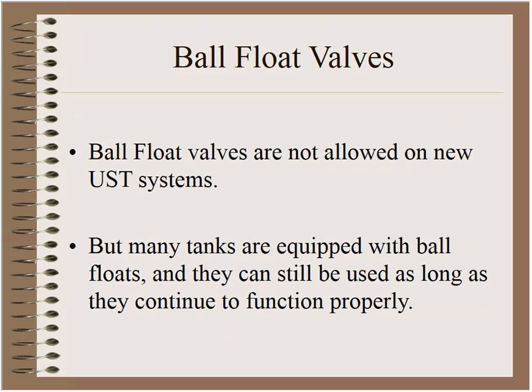Ball float valves are not allowed on newly constructed UST systems according to the federal regulations. Regardless of that, there are hundreds of thousands — perhaps millions — of tanks currently equipped with ball floats, and there's no requirement in the federal regs to retrofit. So you will see lots of ball floats out there when doing inspections.